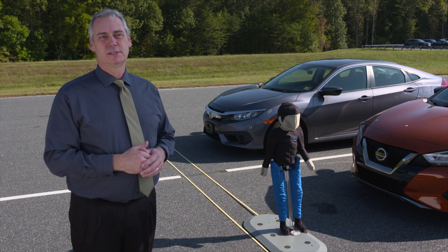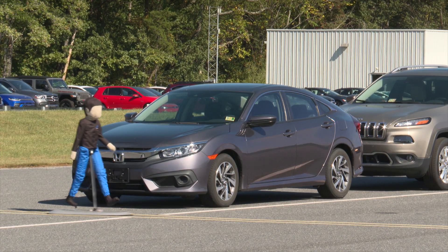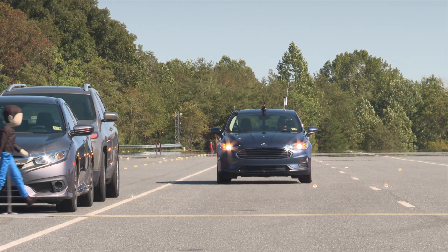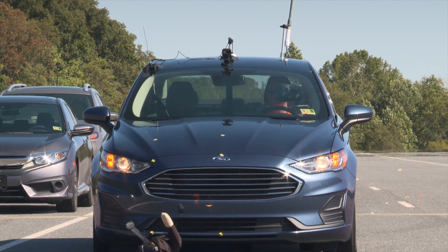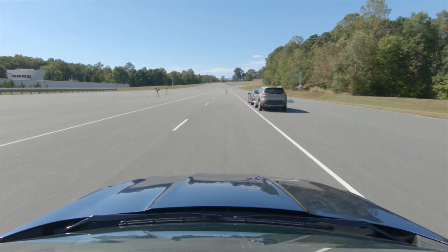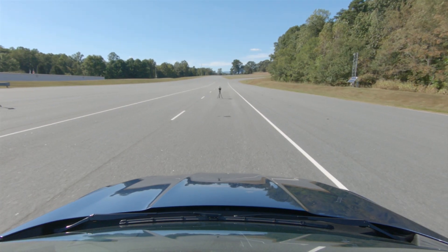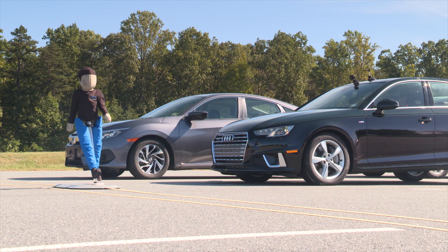The most challenging test scenario we perform is a child entering the street from behind a parked vehicle — commonly referred to as a dash or dart-out type crash. The vehicle has less time to react because the sensors are obstructed by the parked vehicles, and therefore there's less time for the software to detect the pedestrian and stop the vehicle before striking them.